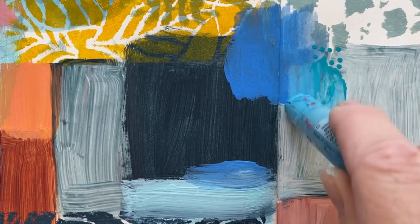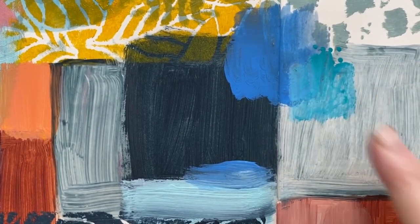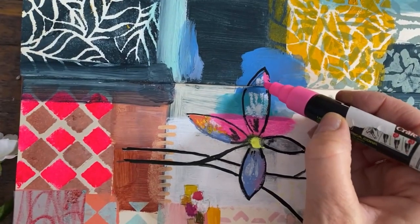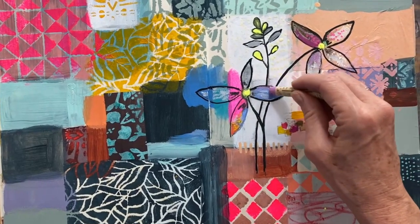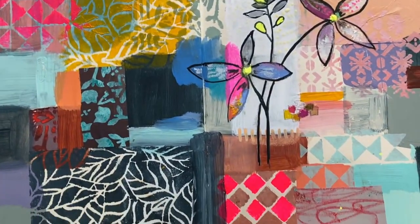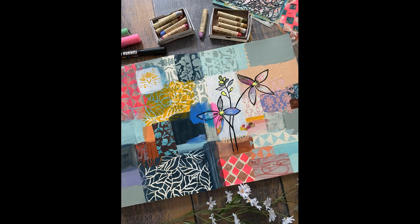I love to have fun and add more media — I'm using gelatos here, which are so fun to rub in, and also some paint pens to add a floral design. You're really only limited by your own imagination, so this is just one project I've done with this stencil collection.